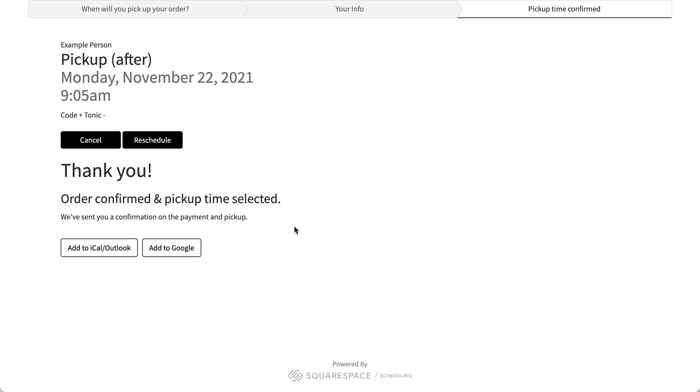So that was Squarespace e-commerce checkout with Acuity scheduling after it. Let me know if this is something you'd like on your site — I'm now developing this and looking for beta testers, anyone curious. Hit me up, I would love to help you install this on your Squarespace site.